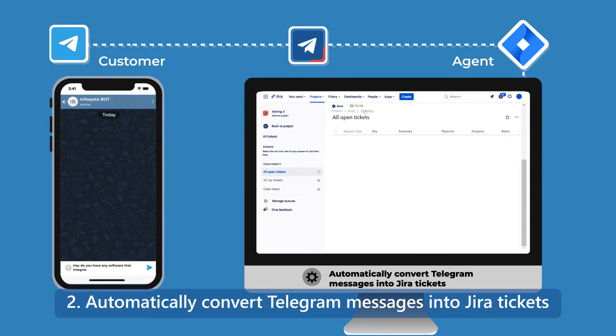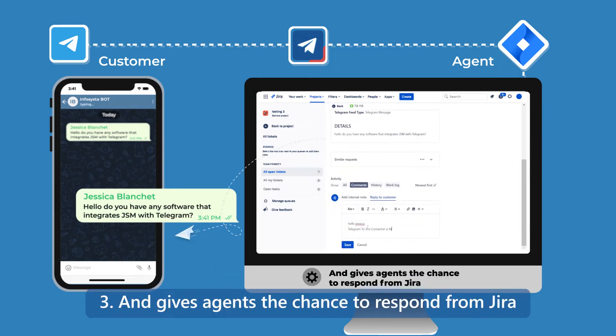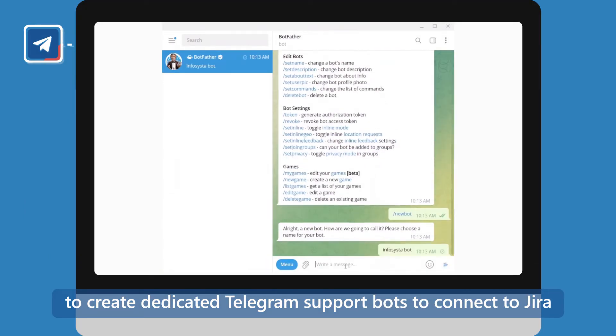It automatically converts Telegram messages into Jira tickets, and gives agents the chance to respond from Jira. It even allows you to create dedicated Telegram support bots to connect to Jira.